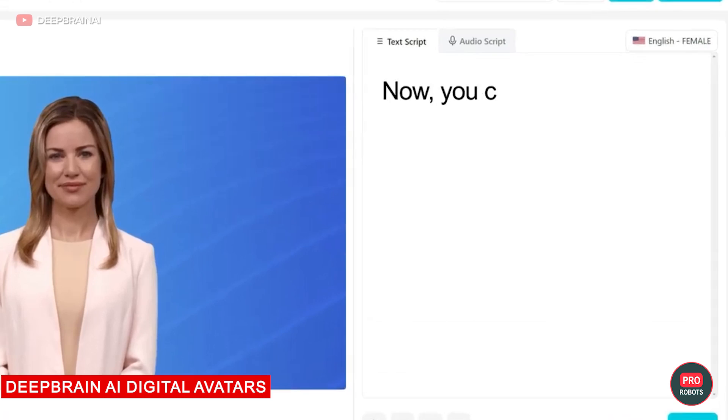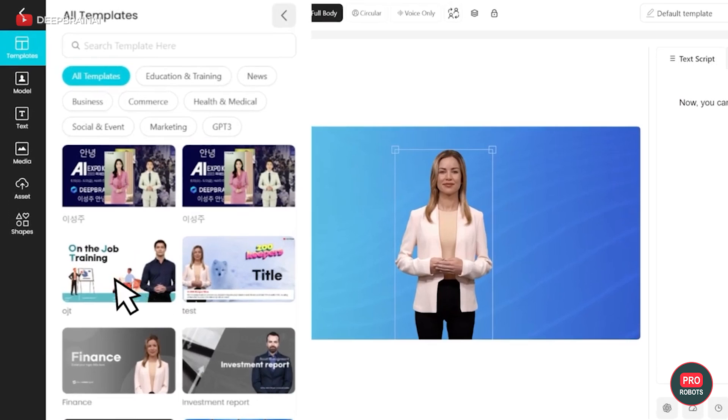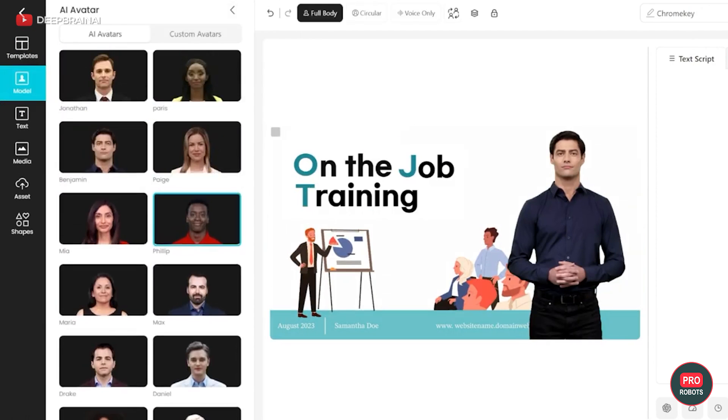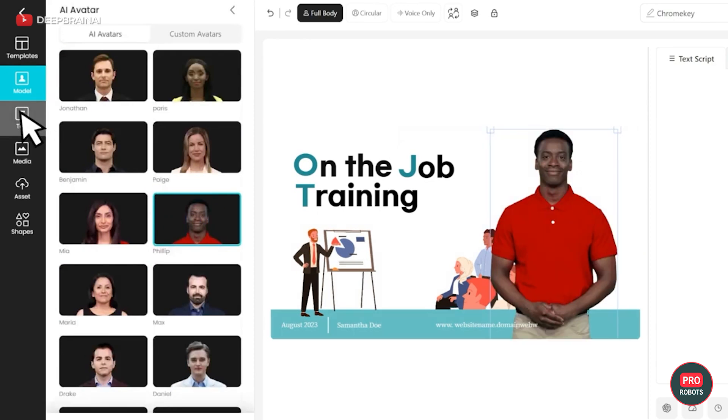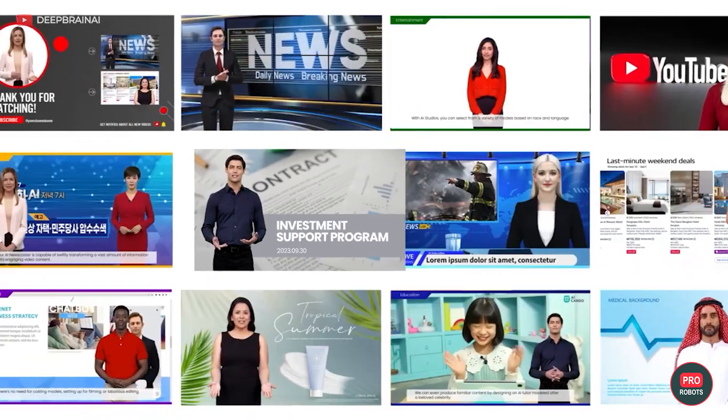DeepBrain AI presented its product at the exhibition — digital avatars created by generative artificial intelligence. They are already widely used in the Arab Emirates and beyond, replacing consultants and receptionists in the hospitality industry, as well as reading news for TV broadcasts. The cost of use is $30 for 10 minutes.